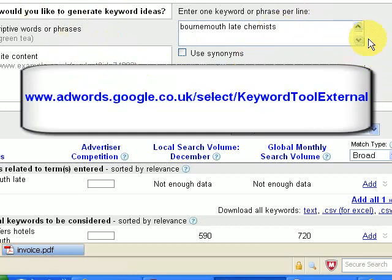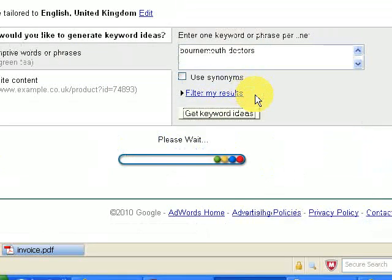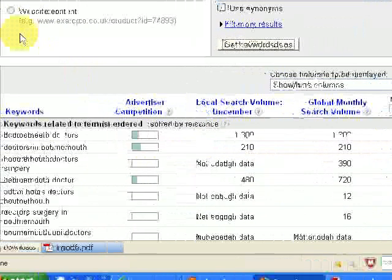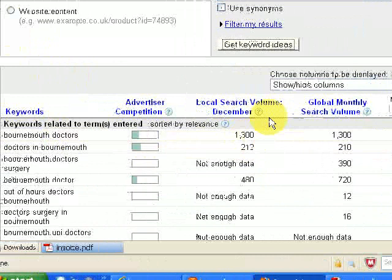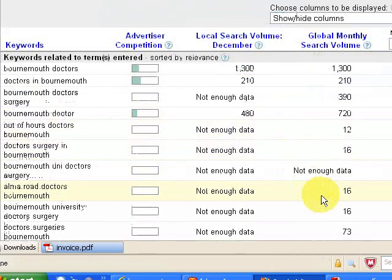If you spend some time looking at search terms, you can use Google's keyword tool — I'll put the address on for this. Let's just do 'Bournemouth Doctors' to get some keyword ideas. 1,300 people in December searched for that term, 'doctors in Bournemouth' 210, and 'Bournemouth Doctor' 480. So you're talking maybe 2,000 people in December looking for Bournemouth doctors. If you listed the doctor surgeries on your site you could get a good percentage of visitors each month, and some of them will hopefully click on your advertising banners or buy products if you've got them advertised.